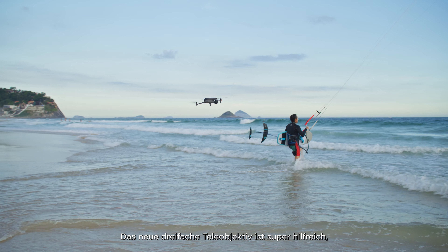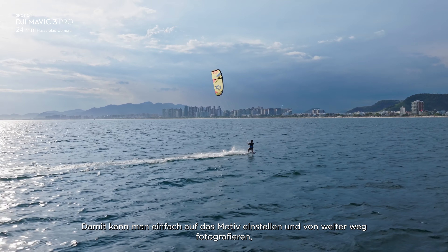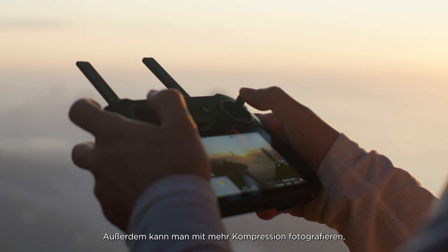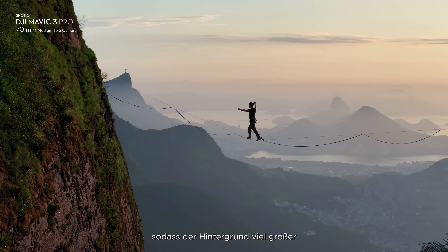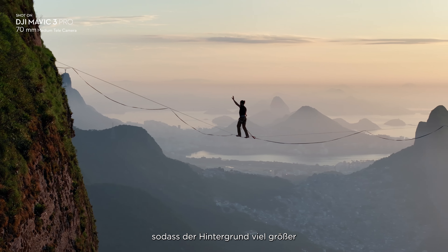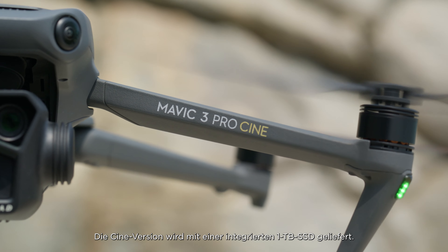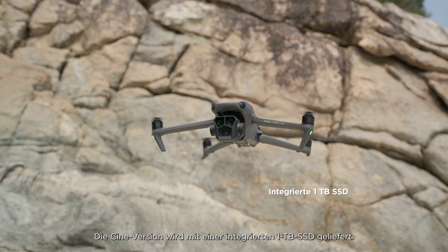The new 3x Tele lens is super helpful when you're trying to shoot in urban environments because you can't always get super close to your subject. It lets you punch in and shoot from a bit farther back so you're not disturbing anyone. It also lets you shoot with more compression, so backgrounds look bigger and more dramatic, and you get more parallax with your shots.